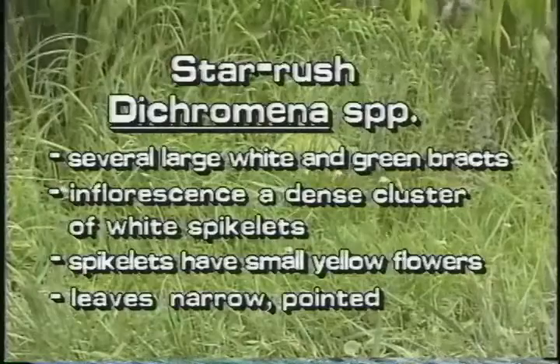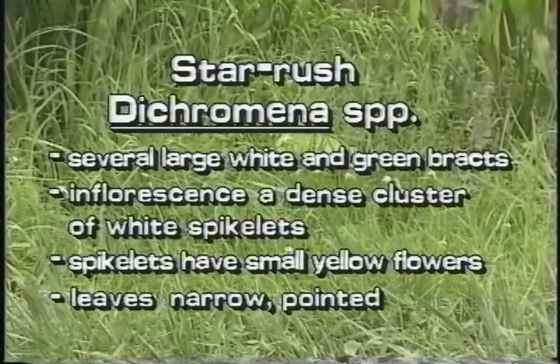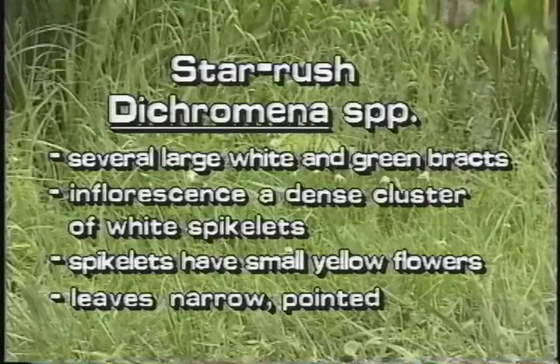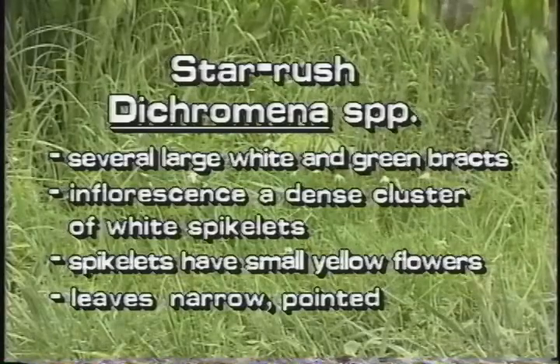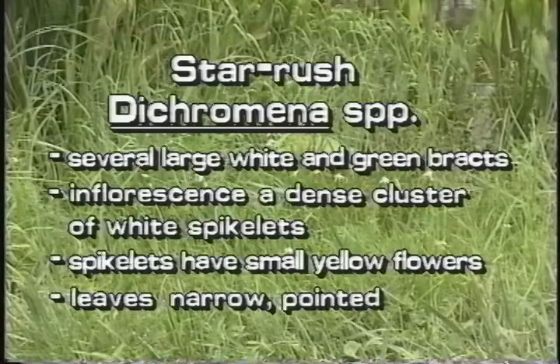Star rush is a native sedge. It is easily recognized by its several long white and green pointed bracts. The inflorescence is a dense cluster of white spikelets that have small yellow flowers.